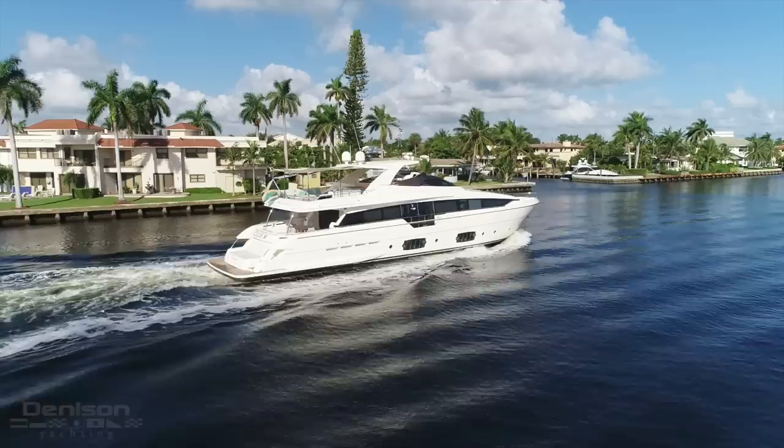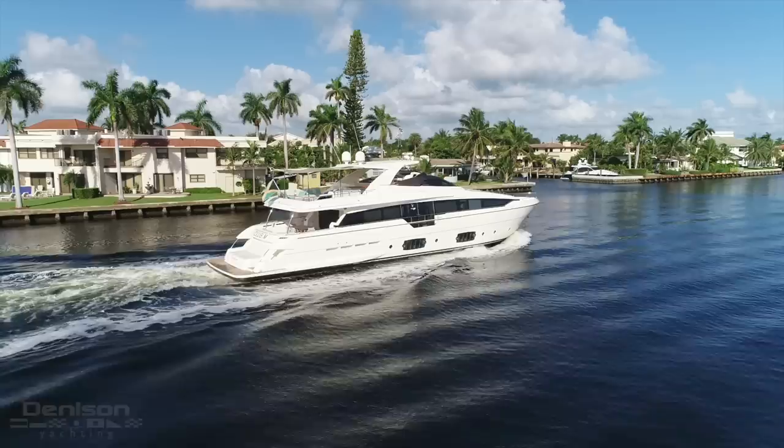On behalf of myself and the rest of the team at Denison Yachting, thank you for joining me on Club M, the 2014 Ferretti 960. If you would like a full spec sheet or to schedule a walkthrough, please contact me at any time.